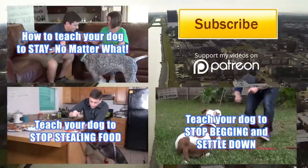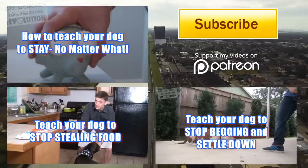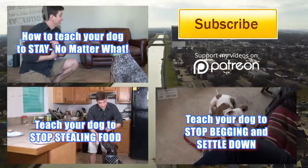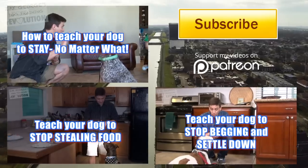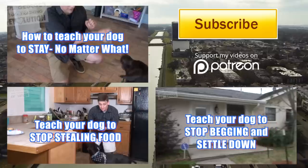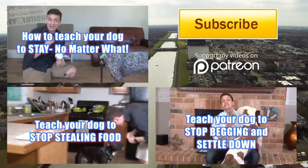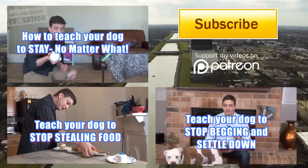I hope you guys enjoyed the video. Check out these other episodes too. A reliable stay is essential if you have a dog, so make sure you're familiar with teaching a surprise stay. If your dog hasn't learned to leave your food alone when you're not paying attention, check out how to teach your dog to stop stealing food. Or if your dog simply begs, check out Stop Begging and Settle Down — that video is awesome and it's actually one of my highest-rated videos ever. Thank you to all of my subscribers and especially my Patreon supporters. See you guys next time.